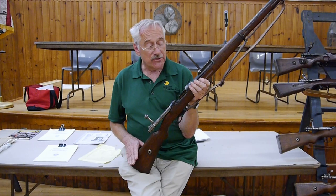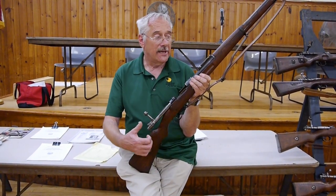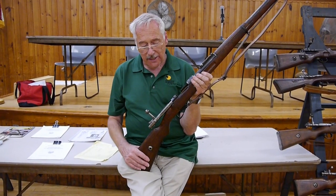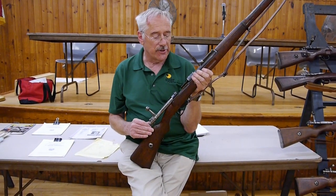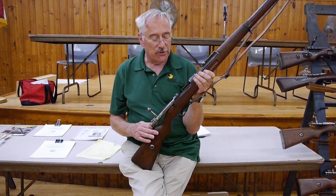Ten years later I go to a gun shop and they've got one, but it's got a 98K bolt, German parts on it, and obviously had been reworked by the Germans. The price was $1,700. I was like, yeah, I think I'll have to wait.